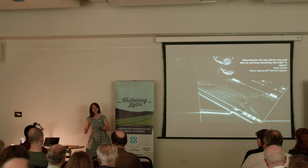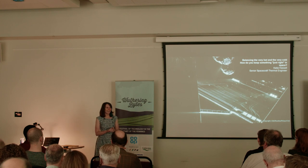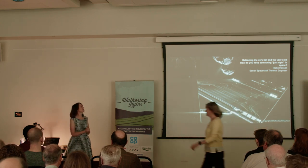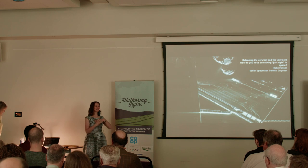Do I have a willing volunteer, or do I need to pick somebody? Excellent — so we're going to do a proper little school-style experiment. What's your name? Harriet. Hello Harriet — can I have a little round of applause for Harriet for being a volunteer?